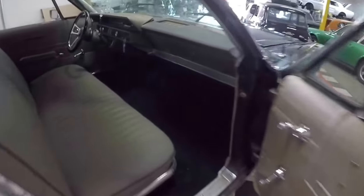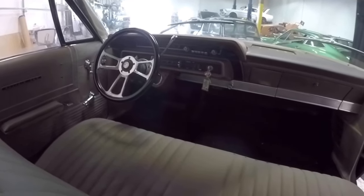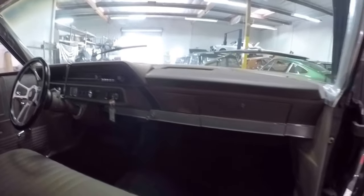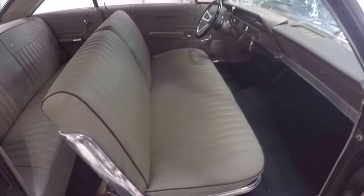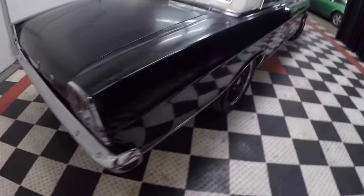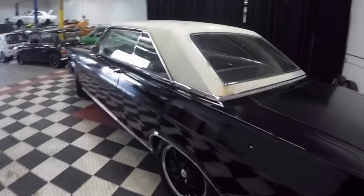And the vintage feel comes right back on the inside too. Got an upgraded steering wheel, some gauges — modern under-dash gauges — but the original dash. Really cool bench seat, big enough for you and your gal and your posse out in the back. I think the only thing this car is missing at this point is somebody with a tattoo hanging his arm out the window cruising down the road. That's about all that's missing on this one.